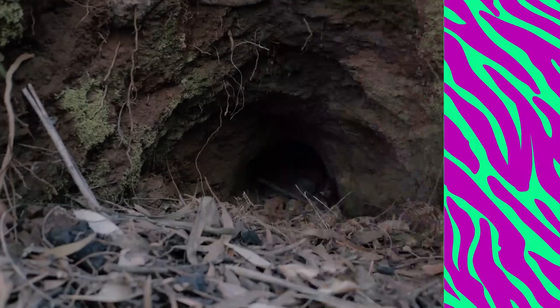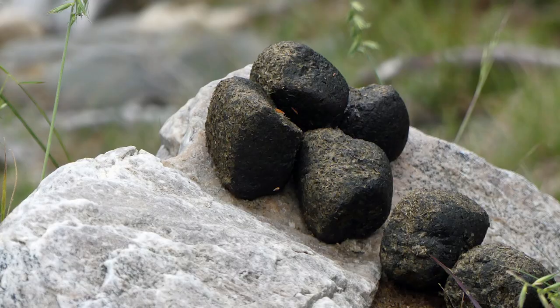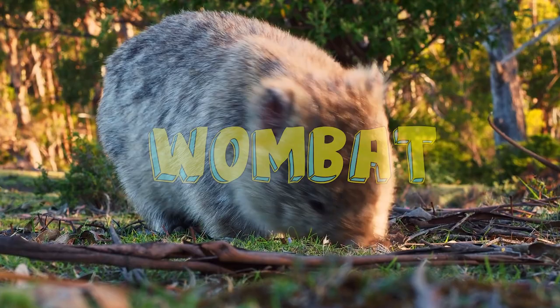They carve out vast networks of tunnels over a hundred feet long. They're the descendants of an Ice Age beast that weighed over 6,000 pounds. And they poop squares! It looks like this cute little teddy bear is the perfect package of friendly and ferocious. This is the Wondrous Wombat, today on Weird in the Wild.